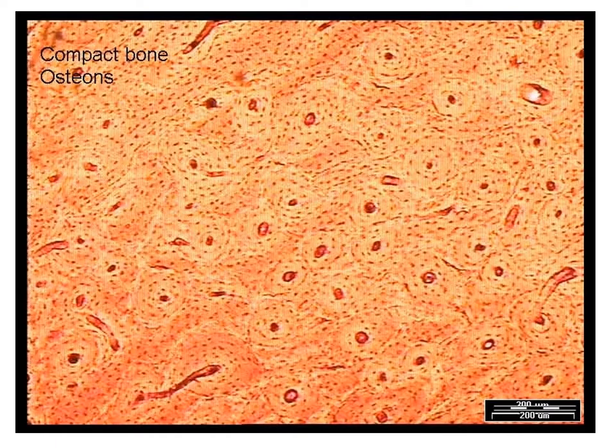So here we go — we've got our compact bone recognizable by these osteons with the central canals in the middle and these osteocytes that create a little space there, an air pocket called a lacuna around them. So what type of canal is this one down here? It's a perforating or Volkmann's canal. And what type is this one here? That is a central canal.